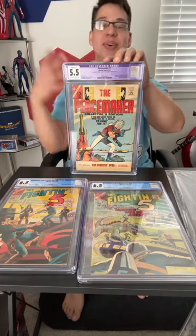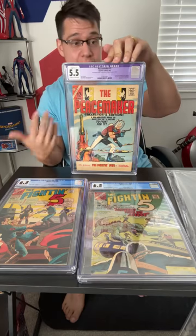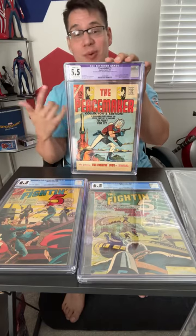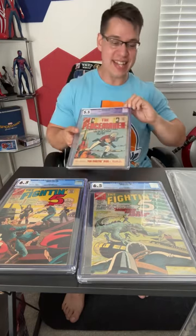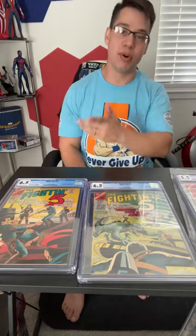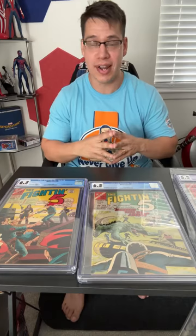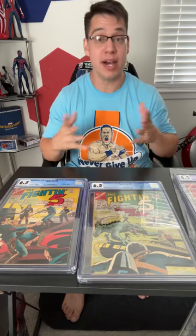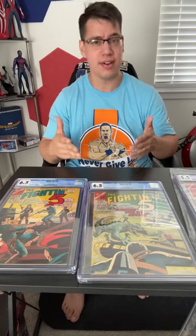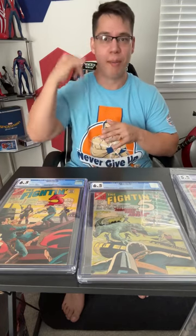I'm really happy to add these to my collection — very blessed to have been able to acquire them over the past year. Thanks for watching and tuning in. Please consider using our affiliate links to help support future content, and join the Whatnot stream tonight to buy some books and support the channel. You guys are the best, and none of this is possible without you. Peace — appreciate it!